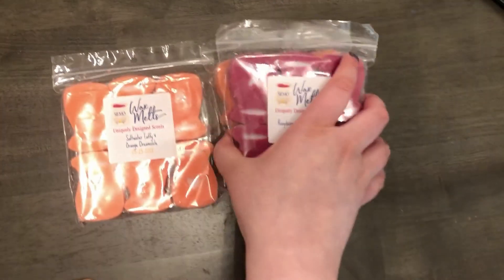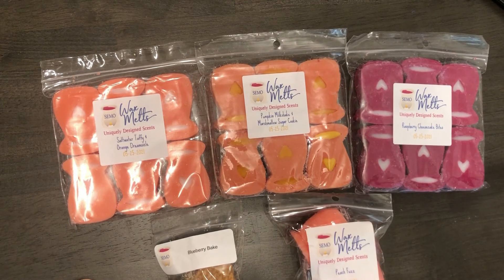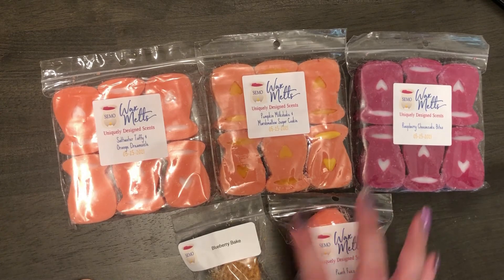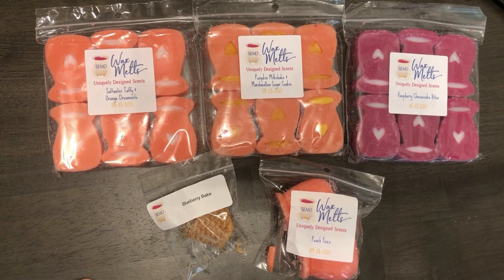So this is again a small haul for wax melts for me. That's everything that I got from Simo Wax Melts. I hope you enjoyed this short video and maybe learned a little bit more about wax melts or just enjoyed seeing a haul video. If you liked this content feel free to subscribe to my channel before you leave, or leave a like or a comment below with some thoughts. Thank you!